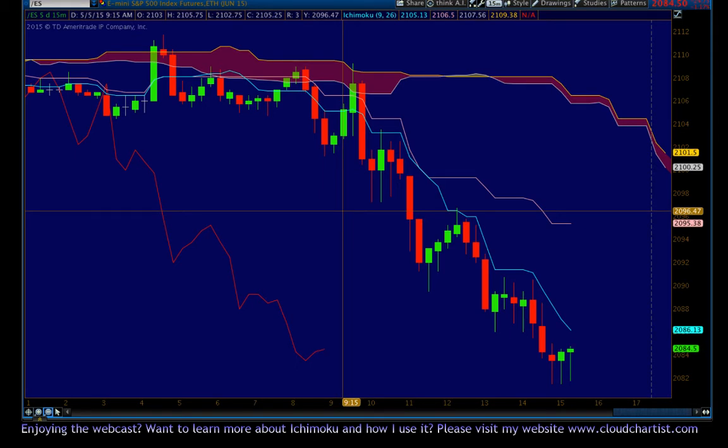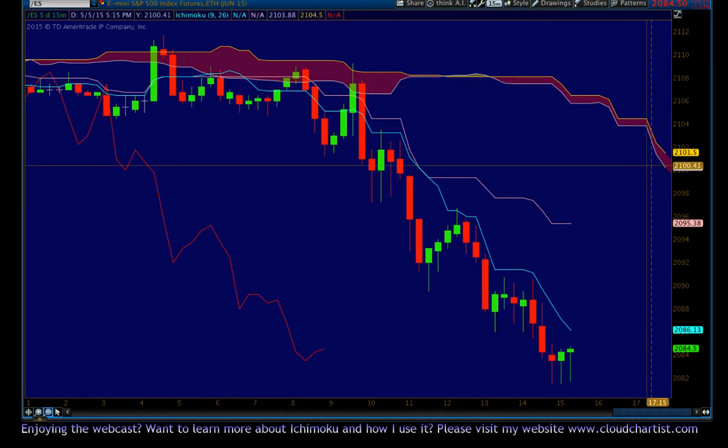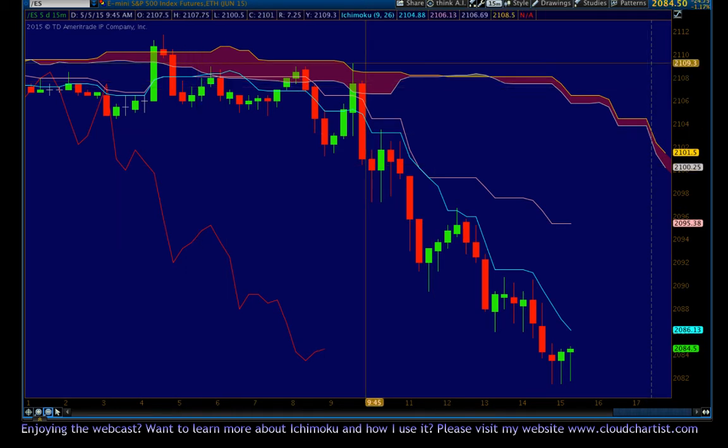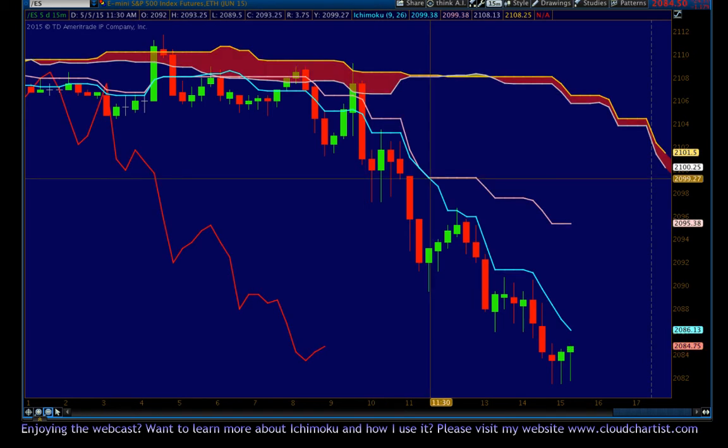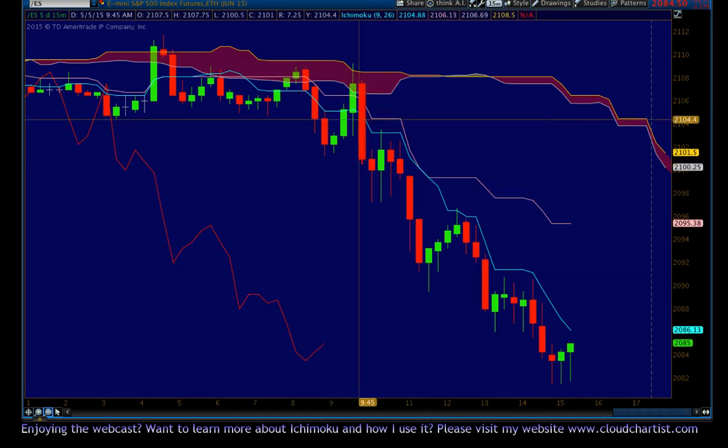A bearish chart setup to begin with. You can see that ES is bearish — it's under the cloud, it's under the Tenkin Sen, under the Kijin Sen. We have a bear cross Kijin Sen here also. You can see my crosshairs are right over where the cross occurred. So in the Tenkin Smackdown, we have a pre-existing downtrend.